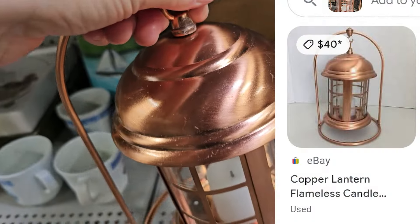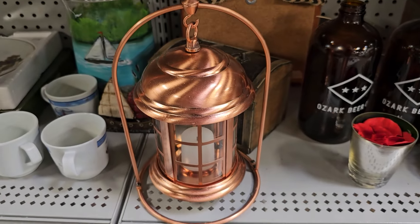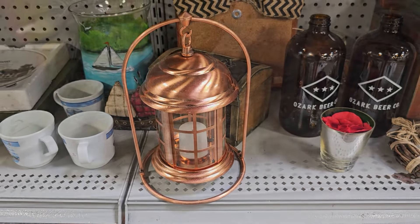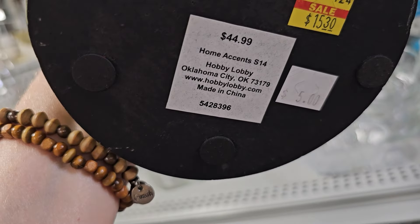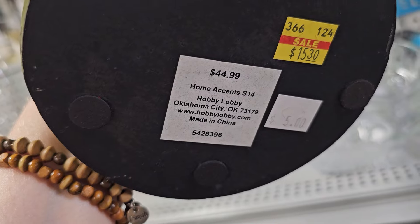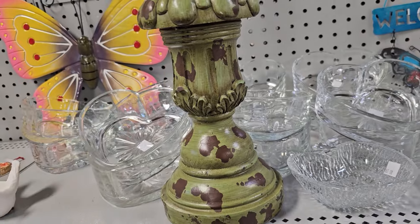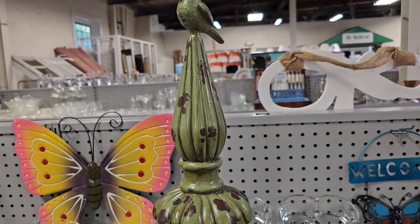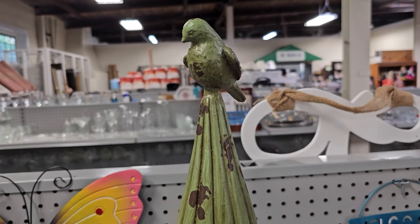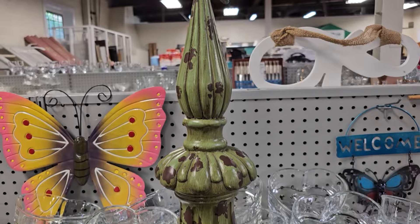For $8, this is a flameless copper lantern — someone had one for sale on eBay for $40. And I should have gone back for this one: normally $44.99 at Hobby Lobby, on sale for $15.30, but you could get it here for $5. Look at this finial — shabby chic overload. I love everything about it, and I love the bird on top. Can you believe that? Someone's going to get a fantastic deal on that.